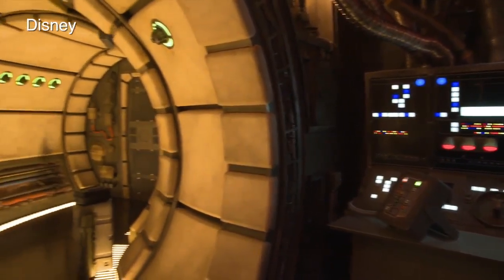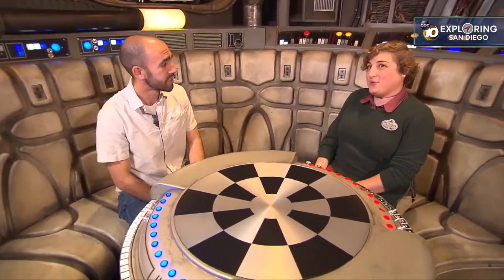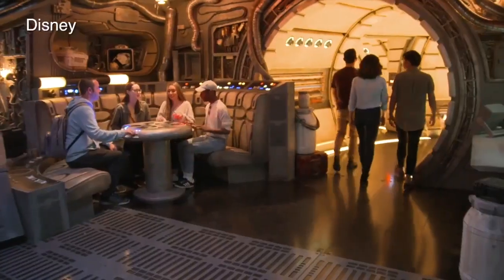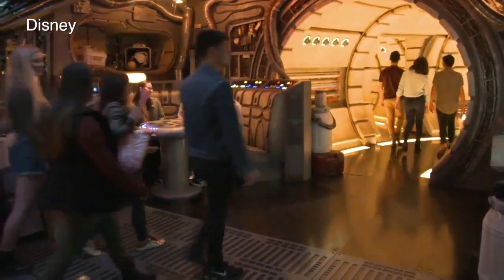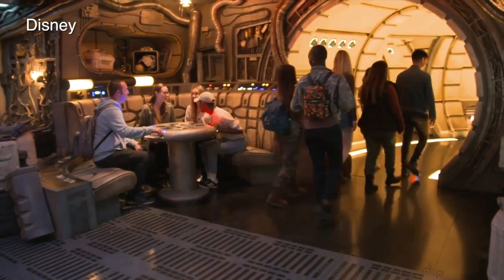Any tips for anybody going in and taking care of the mission at hand? When you walk into Millennium Falcon Smugglers Run, try your best — it's harder than it sounds. But all of the ride seats are excellent; each is a unique experience, and each ride itself is unique because it's so interactive and so dependent on how your crew chooses to handle things.